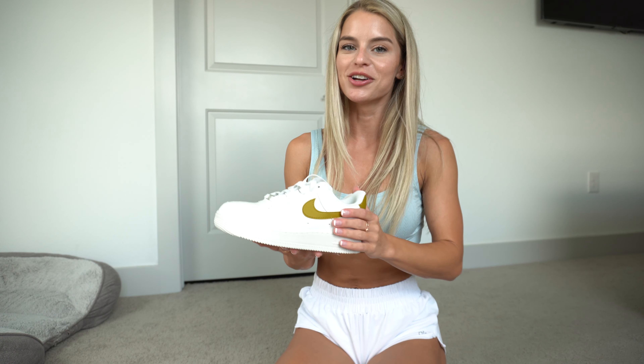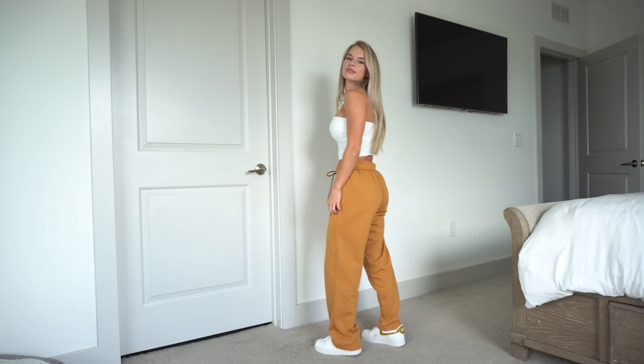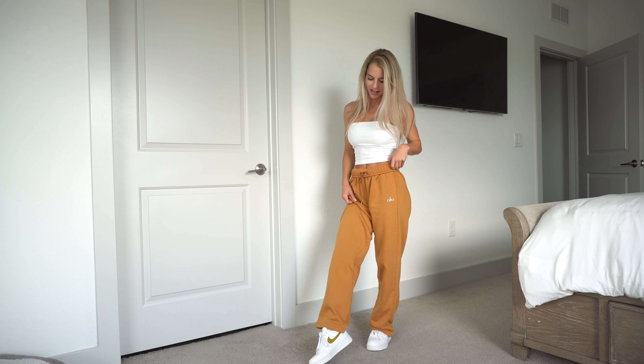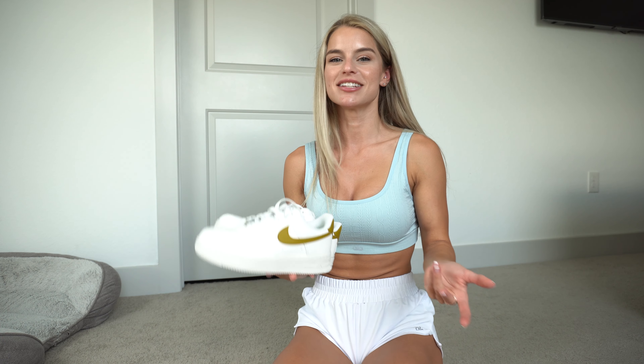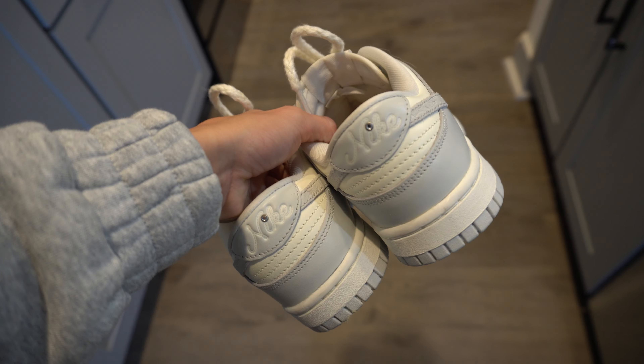Then we have this color — I'm not 100% sure what it's called, but it's like a caramel, kind of gold-looking brown. I specifically got these to match those sweatpants I'm wearing and they match so well. You can't really see the match unless you're sitting down with your leg folded, but it matters, and I think they're cute.